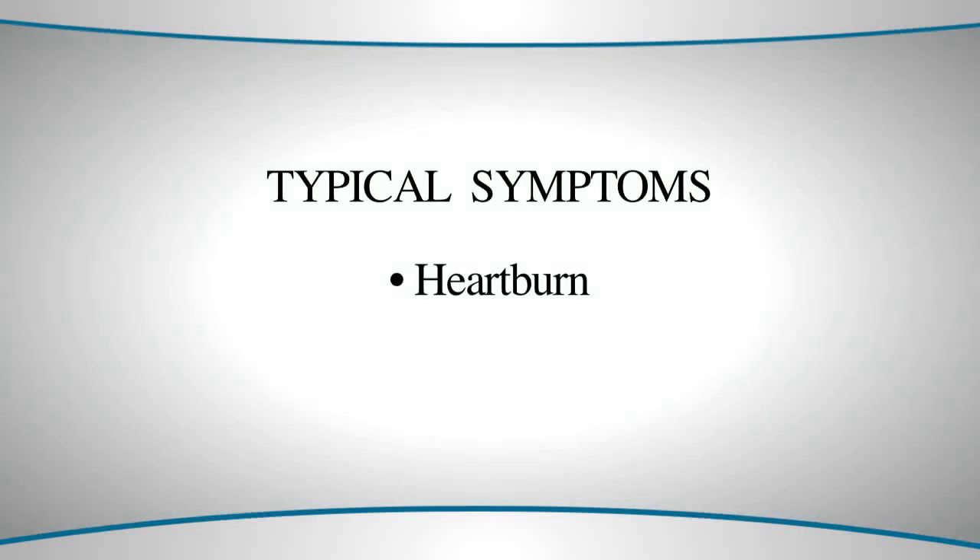All of us have probably experienced this at one time or another. Another common symptom of acid reflux is what's called regurgitation — the sensation of contents from the stomach rising into the esophagus.